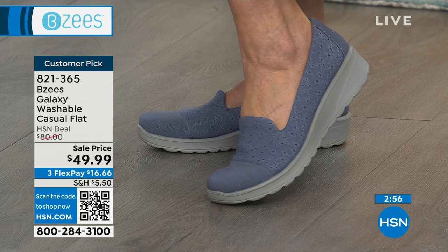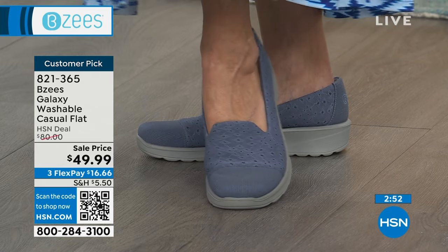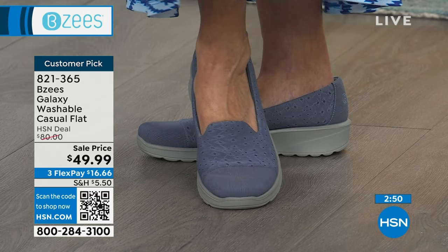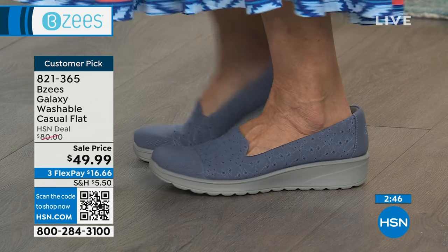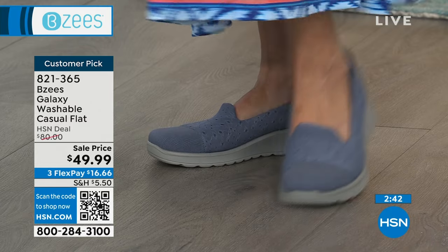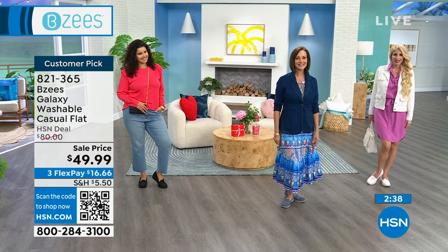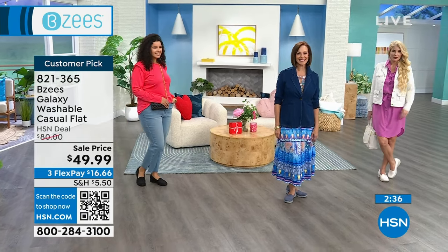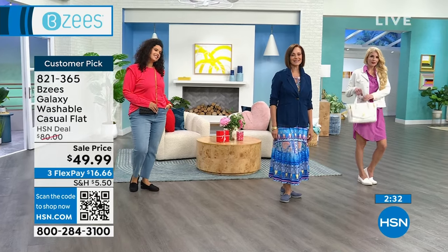The QR code — I have to tell you a quick little story. My mother-in-law is 85. She watches our shows all the time, she loves BZs. I showed her how to do the QR code and she goes, I don't have to call anymore. That little yellow light pops up and she was so excited. I said, don't spend all your money now. It makes it easy — easy ordering. Mom, you don't have to call anymore.